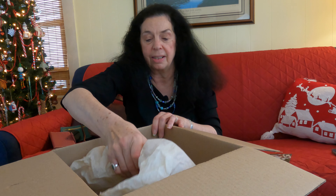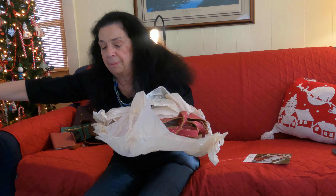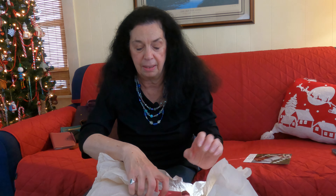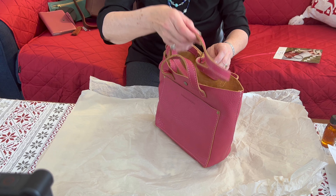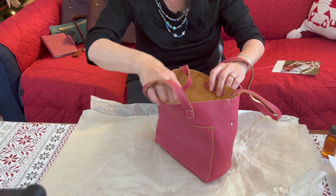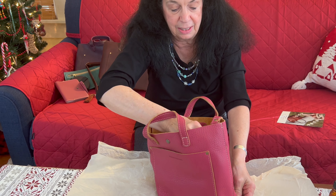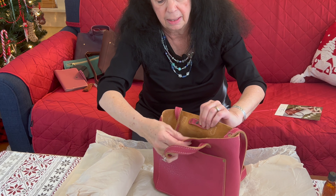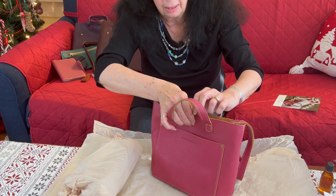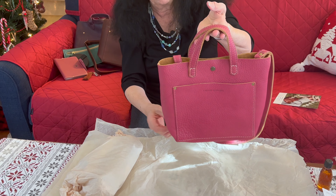And the last bag — let's get the box out of the way. Wow, we have a pink! I'm going to say hibiscus but I'm not positive; there are lots of pinks. It has a very soft tan inside. This one is just a snap bag — a snap closure. I prefer the zippers myself, but the snap is also very nice.